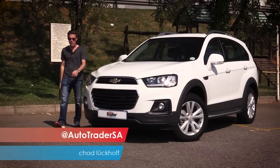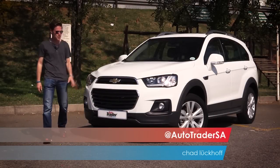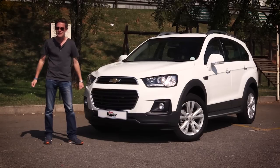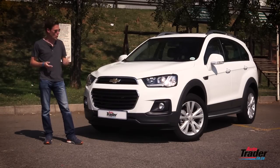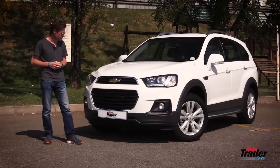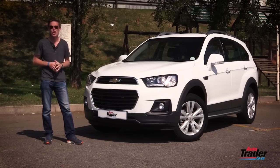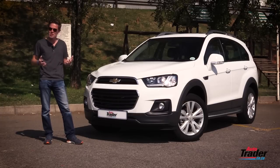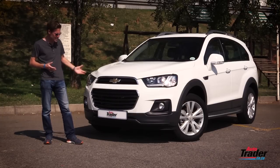As for the Chevrolet Captiva, no it's not an entirely new car — it's been on our roads for a few years already. So then why don't you recognize it? Two reasons: one, it's undergone a little bit of a facelift; two, it's not that popular. And it's that second point that really boggles the mind. I don't get that — why isn't it?